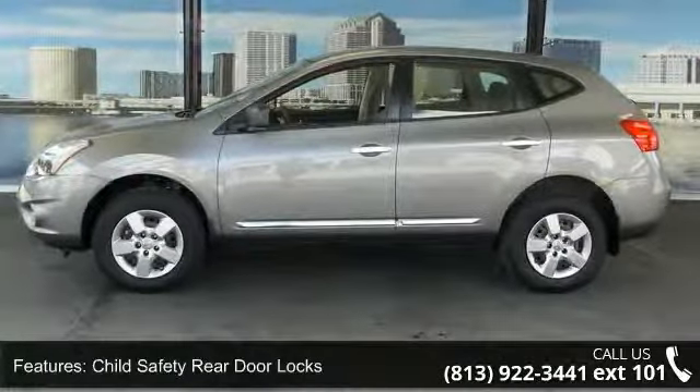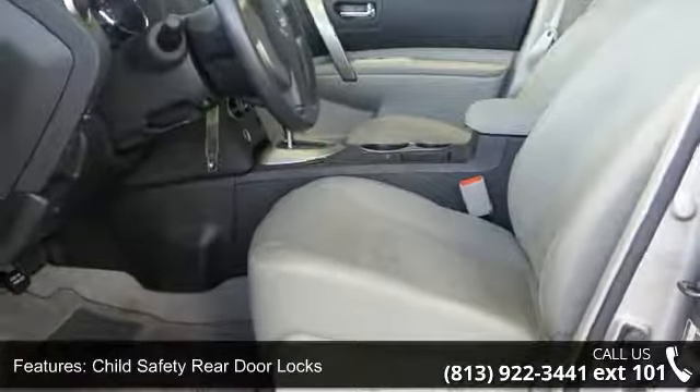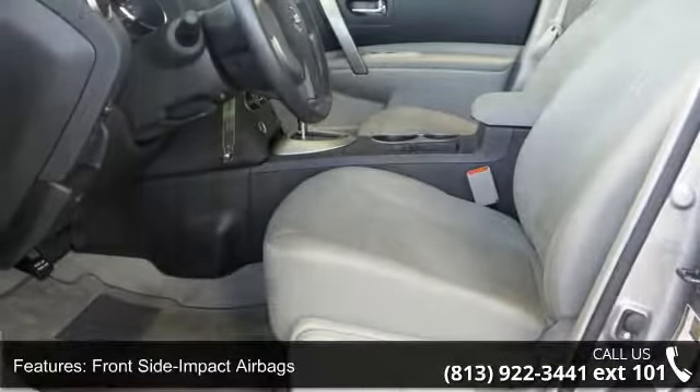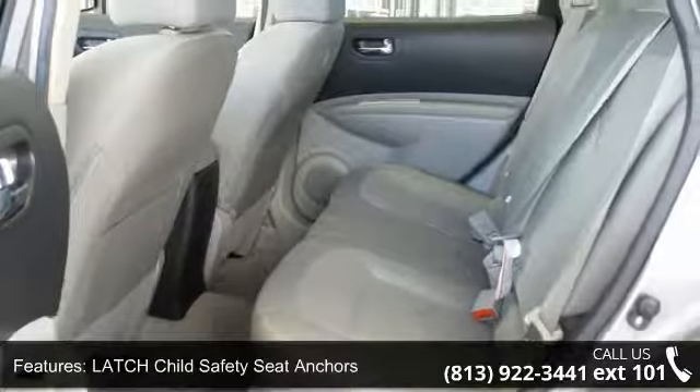This vehicle's top features include child safety rear door locks, front side impact airbags, latch child safety seat anchors, roof mounted curtain airbags, and vehicle security system.